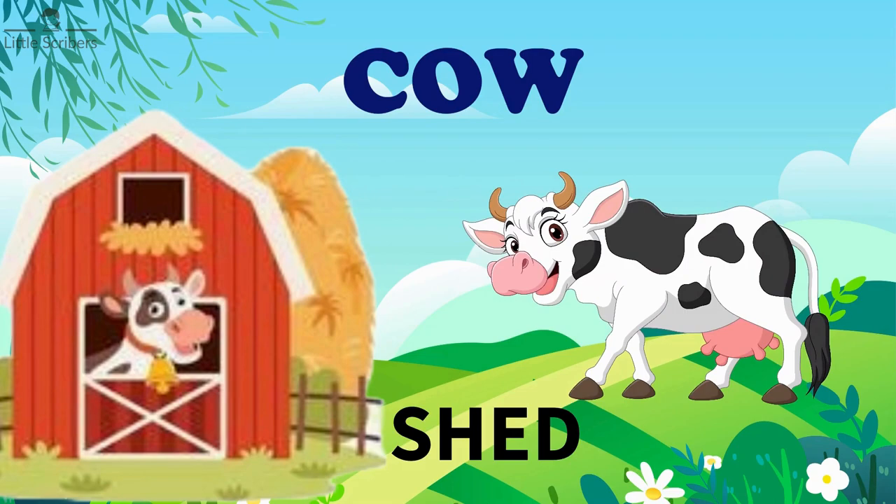Cow lives in a shed. On farms, sheds are designed to provide shelter and protection for the cows, particularly during adverse weather conditions.